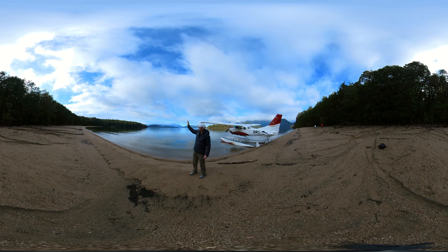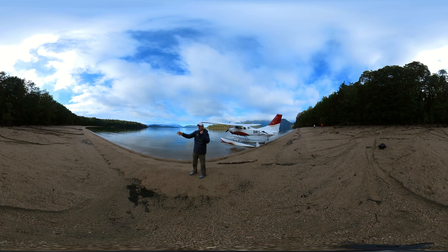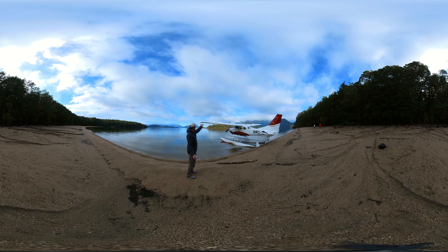Over here we have Calm Bay, and around the corner up behind us is the Irisburn Valley. This is where the Kepler Track comes out into Lake Manapouri. This is our beautiful Cessna 206 — this is how we get around the Fiordland National Park.